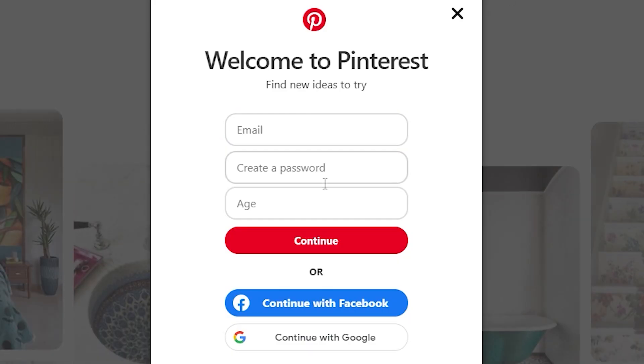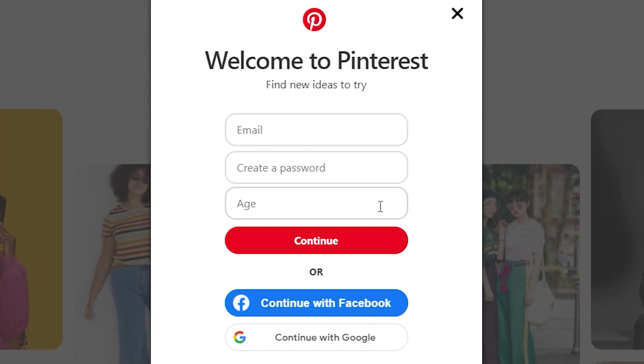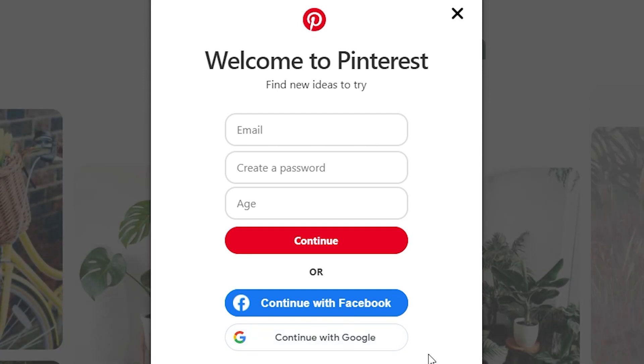You'll then just have to enter your email, password, and your age. Alternatively, what I would highly recommend is to simply sign up via Facebook or Google — it's much faster.